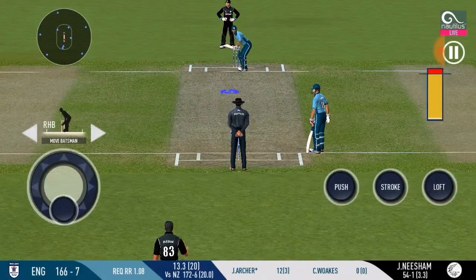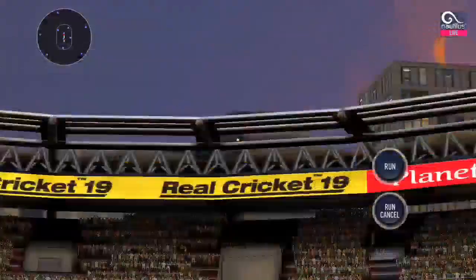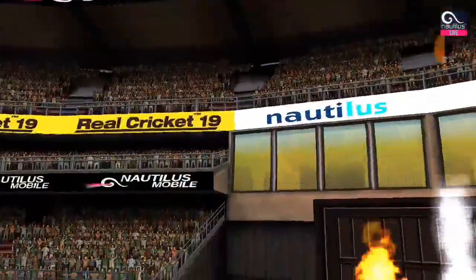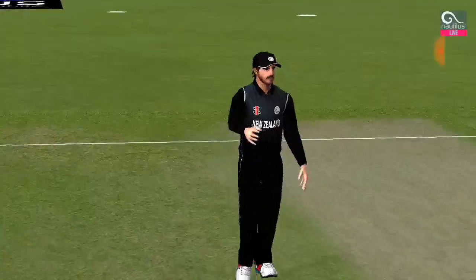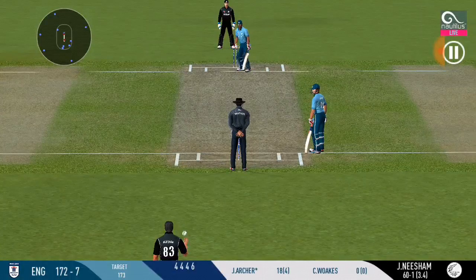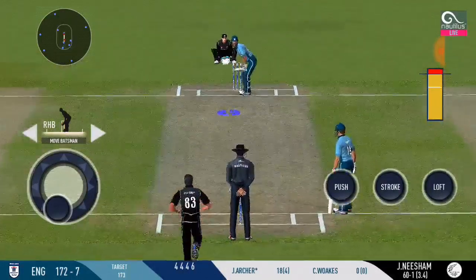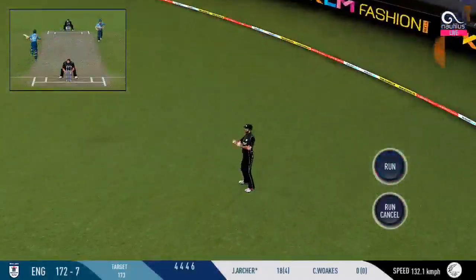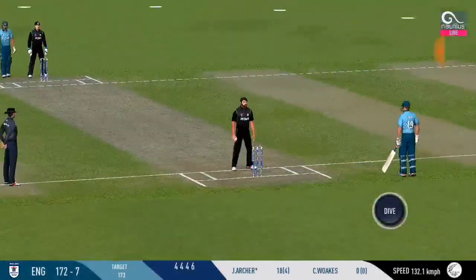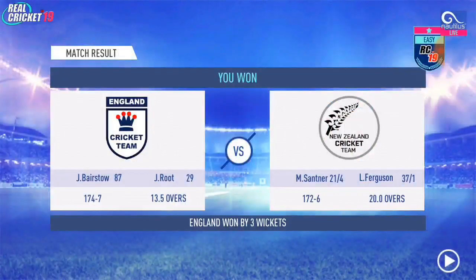He's looking in good touch here. That's a powerful six — it's a sight to watch him bat. Played exquisitely; they are sprinting for the first run — can they get back for two? Running has been top class by both the batsmen. The players shake each other's hands as the match concludes.